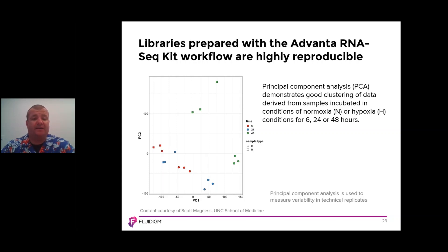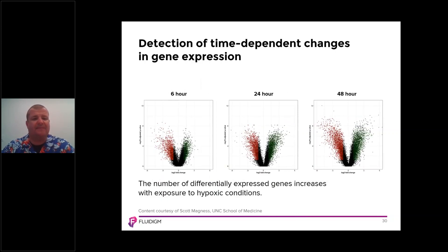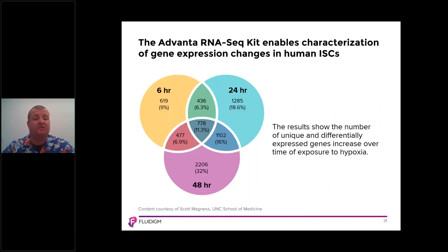The libraries prepared with the Advana RNA-seq kit are shown to be highly reproducible, as demonstrated in the principal component analysis plot with different time points shown in red, blue, and green — 6, 24, and 48 hours — across different sample types. Hypoxic and normal samples are shown in circles and squares. Scott was able to understand gene expression changes during different time points from 6 to 24 to 48 hours. In the volcano plots, the number of differentially expressed genes increases with exposure to hypoxic conditions, from 9% at six hours through to 32% at 48 hours.